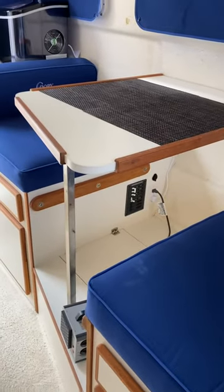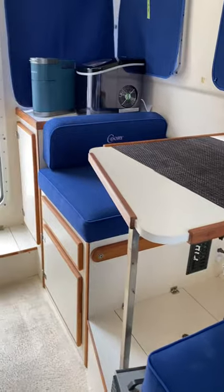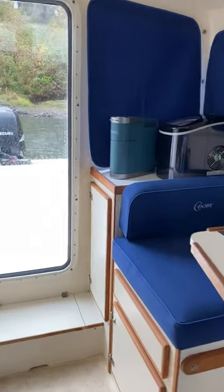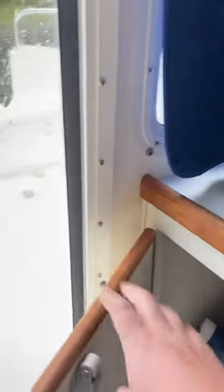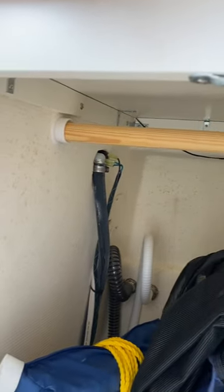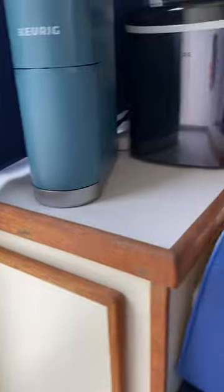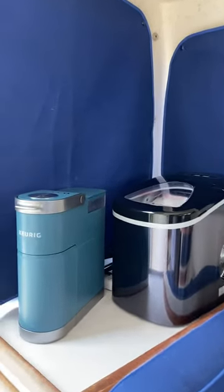I usually run a heater just to keep the chill off the boat. Back here we have a storage cabinet with a hanging rod, and I also have an ice maker and a coffee maker back here.